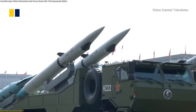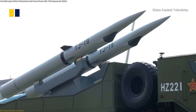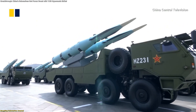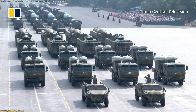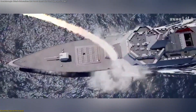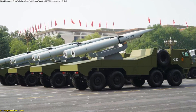Evidence of the YJ-19's purpose was showcased publicly during the September 3rd, 2025 Victory Day Parade, where it appeared alongside the YJ-17, YJ-20, and YJ-21. Each missile serves a different niche — air-launched, long-range surface-launched, or heavy anti-ship roles. But the YJ-19's clear distinction is its torpedo tube design.